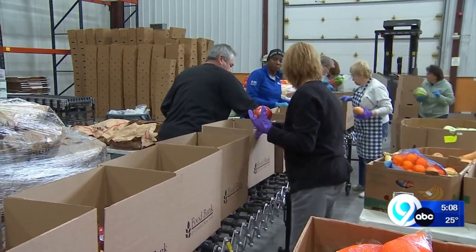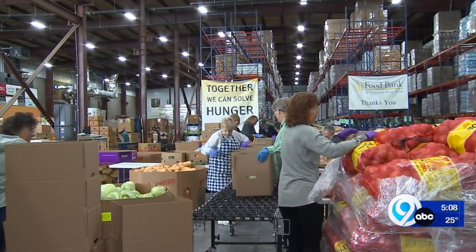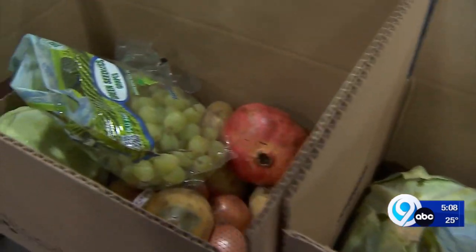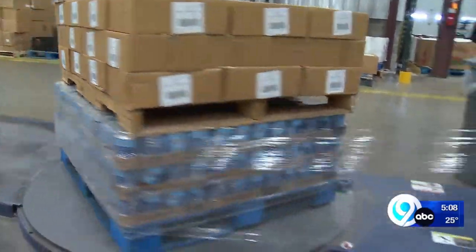We would not be able to accept as many food donations as we do and quickly turn them around — within a day, sometimes on that same day — and get it back out to the community without the help of volunteers.